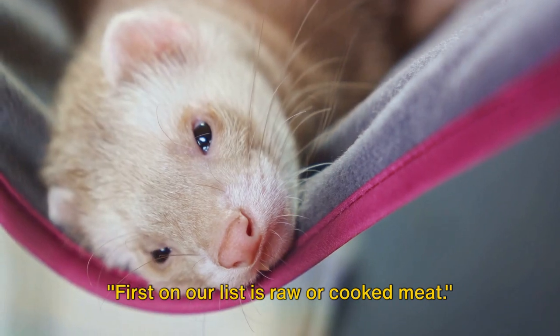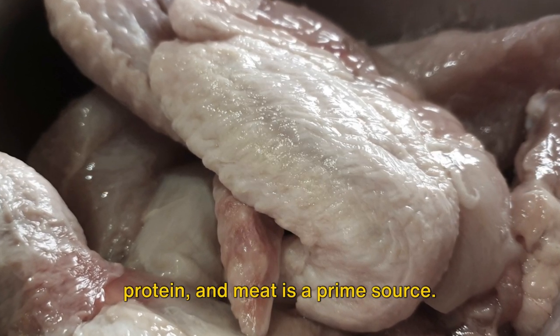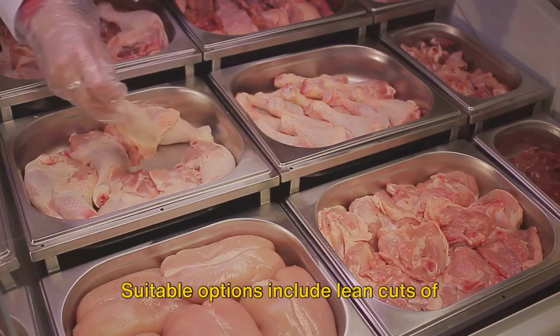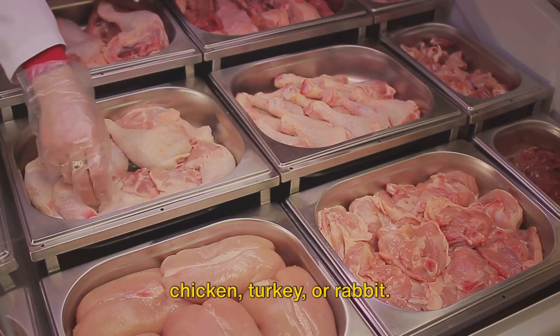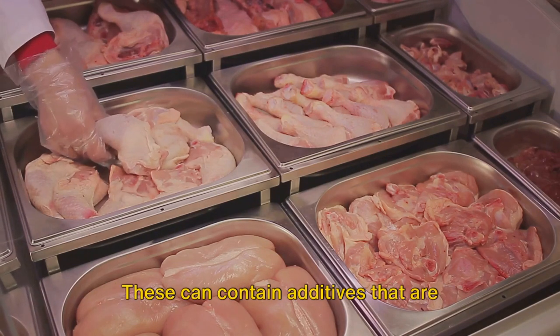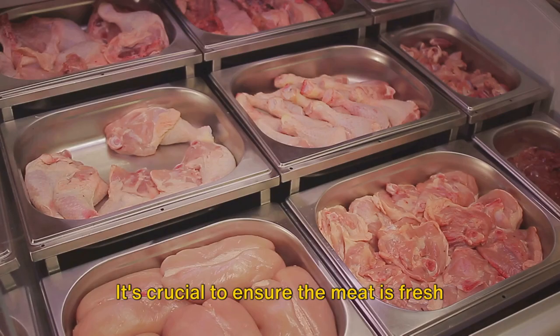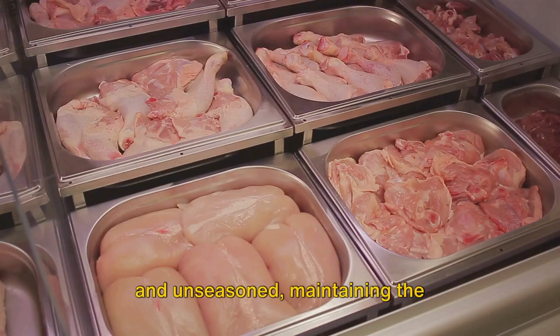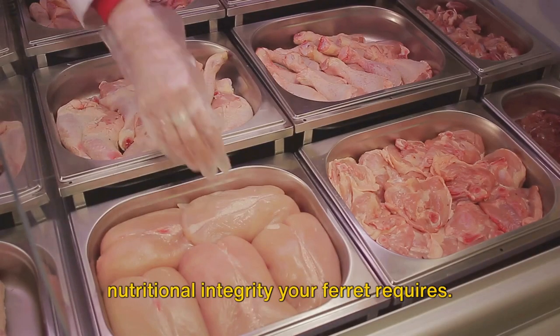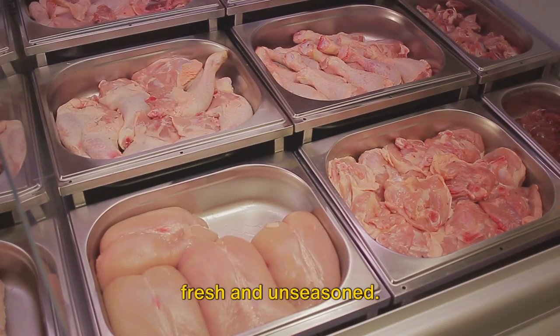First on our list is raw or cooked meat. A ferret's diet demands a high intake of protein and meat is a prime source. Suitable options include lean cuts of chicken, turkey, or rabbit. It's wise to steer clear of seasoned or processed meats, as these can contain additives that are unhealthy for your furry friend. It's crucial to ensure the meat is fresh and unseasoned, maintaining the nutritional integrity your ferret requires.